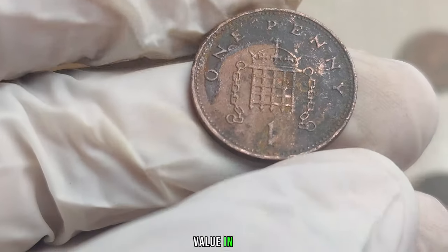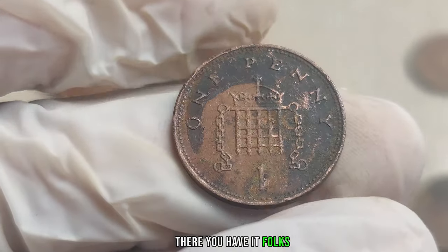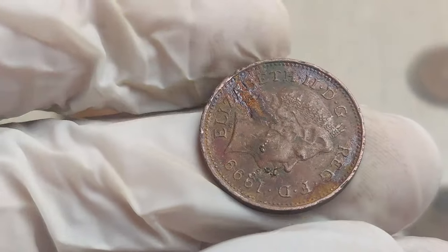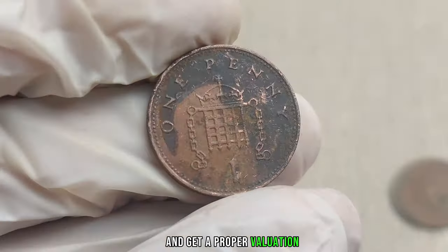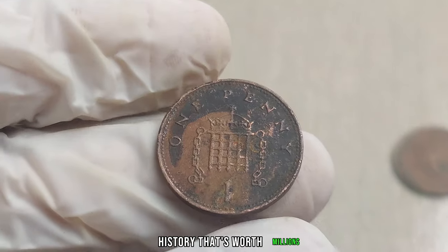This coin's value in market: $1.3 million. The 1999 UK 1 penny coin — once overlooked, now a potential treasure trove. Before you rush to cash in your coins, remember to consult with experts and get a proper valuation. You might be holding onto a small piece of history that's worth millions.